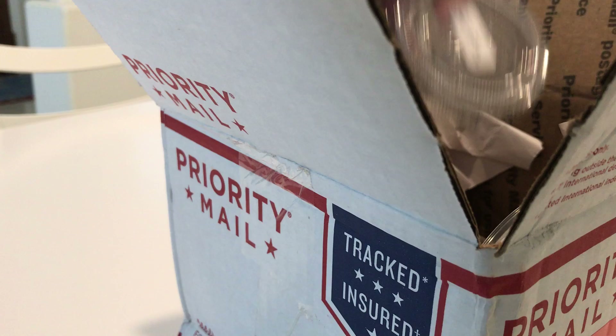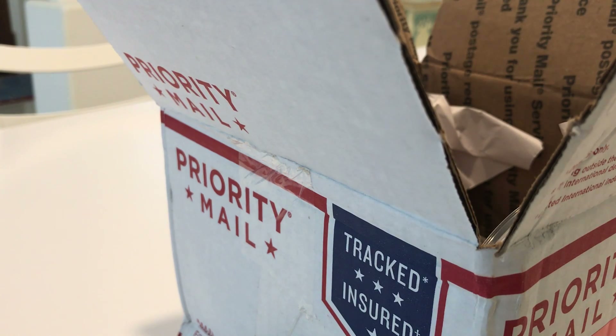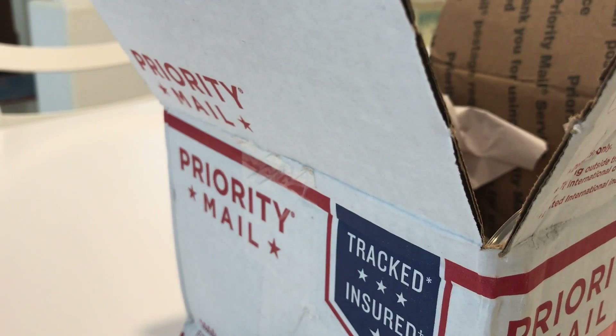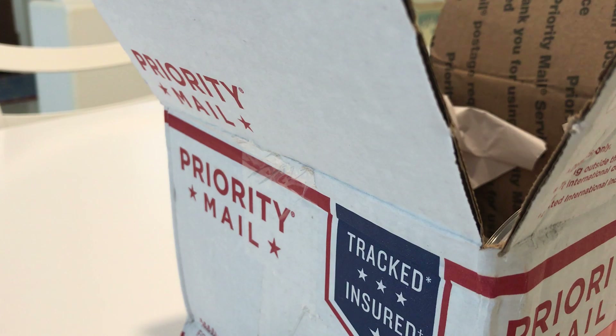Whoa, is it alive? It's so small guys. Oh my gosh. Do you see that guys? It is so small.